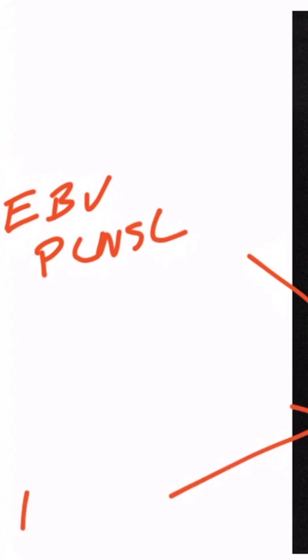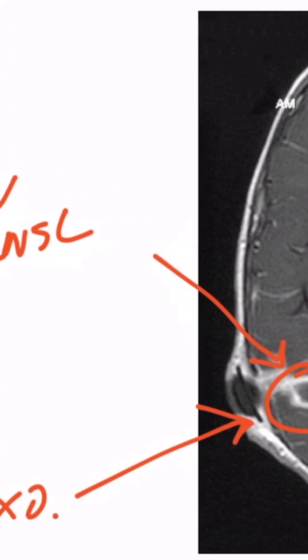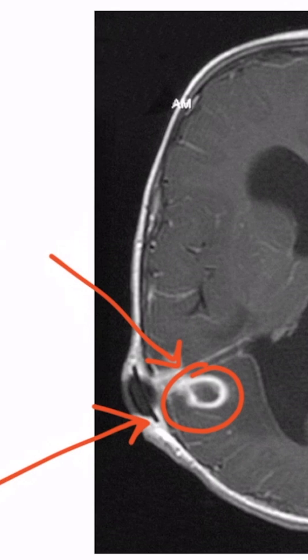It can also be caused by toxoplasmosis, which means that a ring-enhancing lesion is not pathognomonic for EBV. So on a test, if you're shown a ring-enhancing lesion like this, be careful to pay close attention to the vignette to make sure you don't easily fall for toxo or EBV.